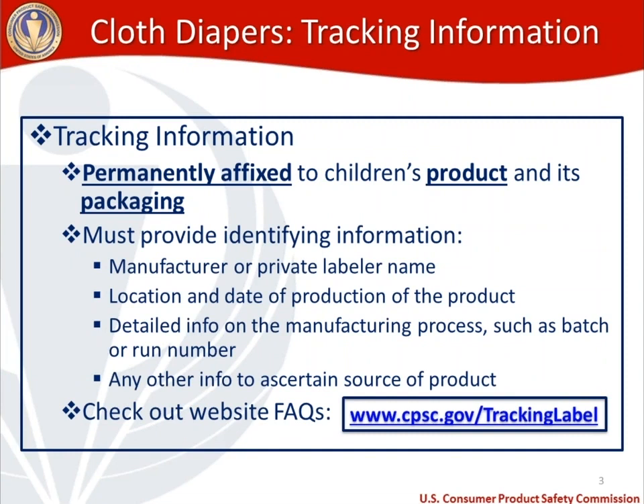For labeling and testing requirements, let's look at labeling first. Cloth diapers require tracking information because they're a children's product, and tracking information needs to be permanently affixed to the product and the packaging. We get a lot of questions about what it means to have appropriate tracking information. You want to make sure four things are covered: first, the manufacturer or private labeler name if made domestically, or the importer name if made overseas.